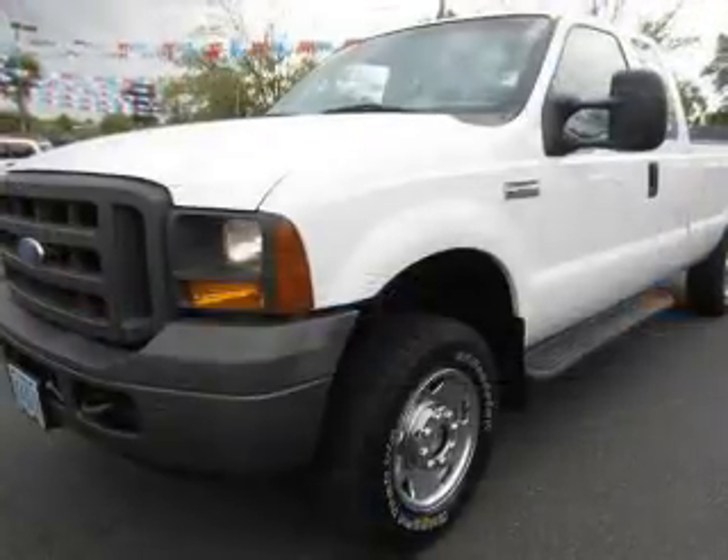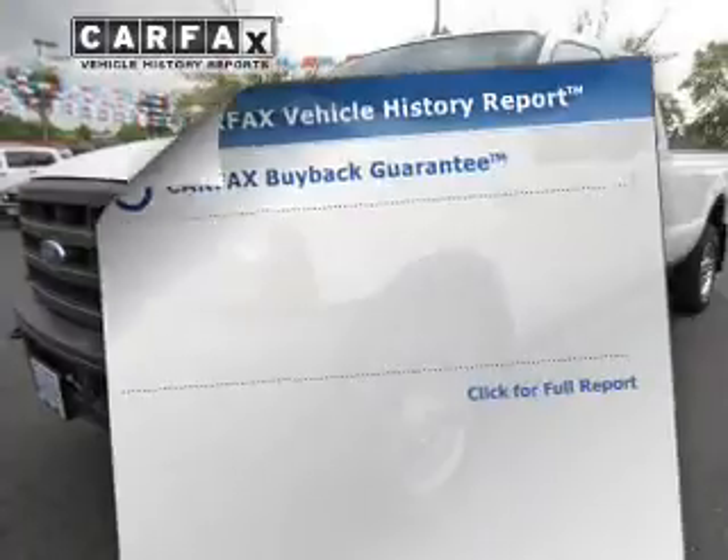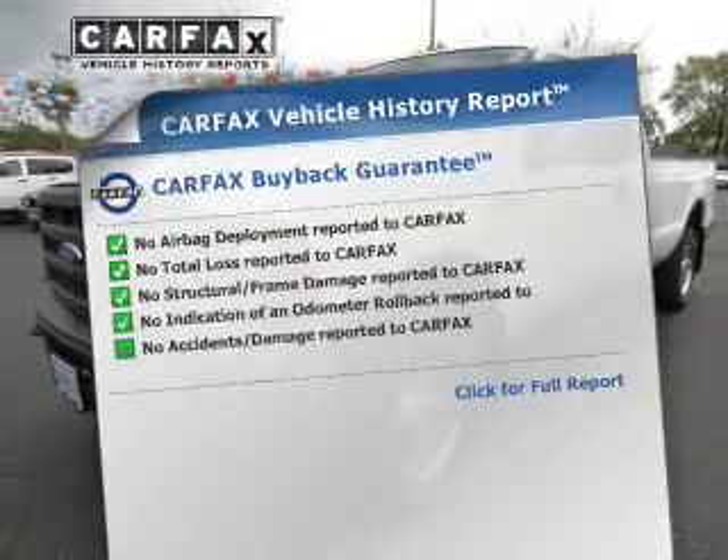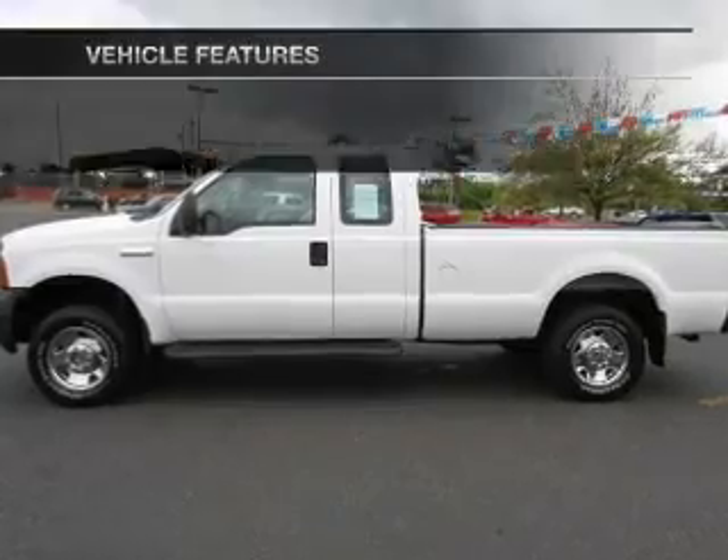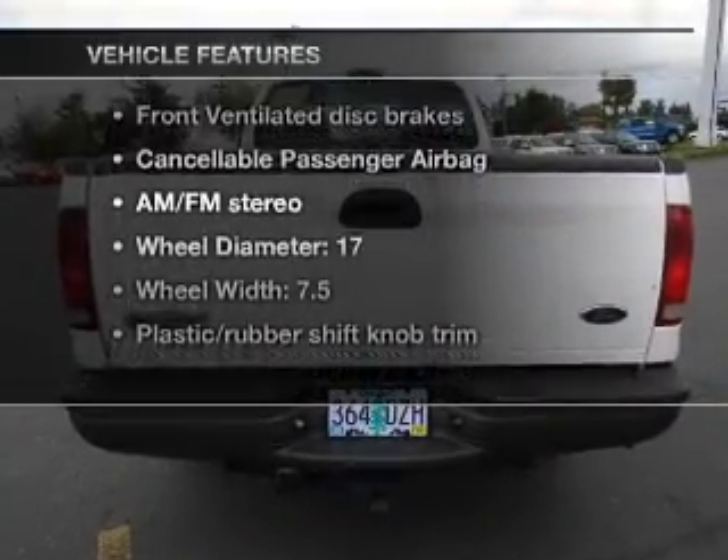Anti-lock brakes help you bring your vehicle to a safe stop. Know the history on this ride and greatly reduce your buying risk with the included Carfax vehicle history report. Plus enjoy these notable features that are included in this vehicle.